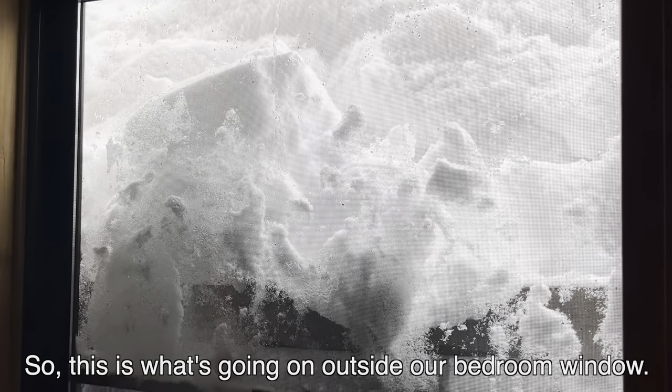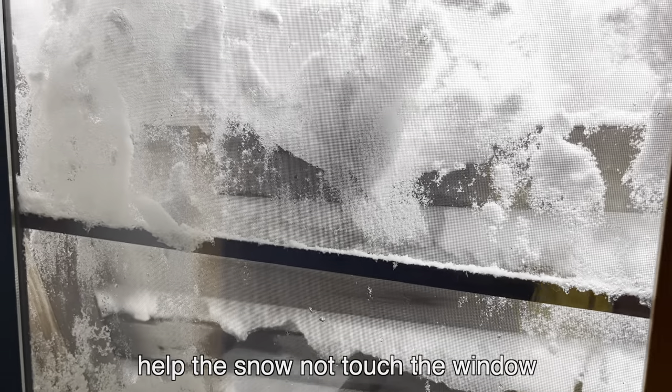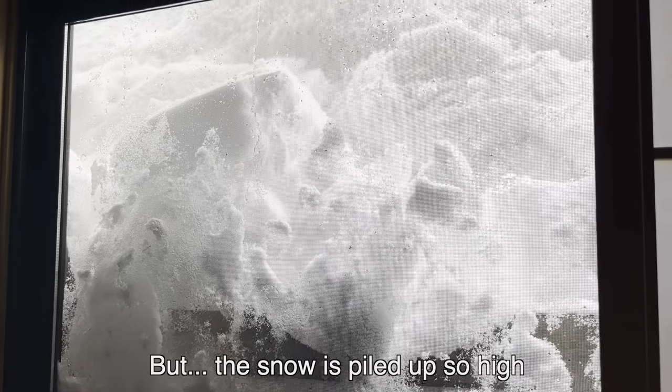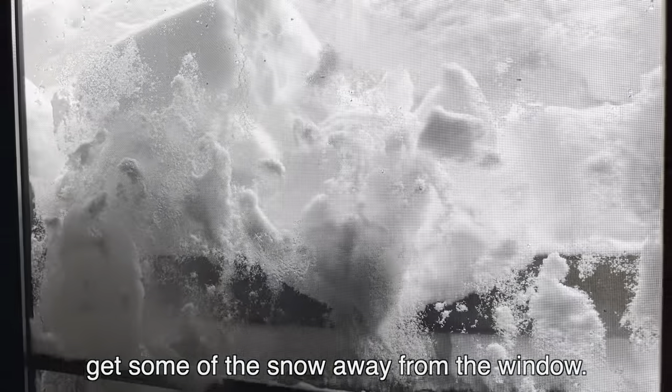So this is what's going on outside our bedroom window. We've got this wooden thing that's supposed to help the snow not touch the window so that it doesn't break. But the snow is piled up so high that it's actually not working very well. The snow is coming up towards the window, so we're going to try to go out there and get some of the snow away from the window.